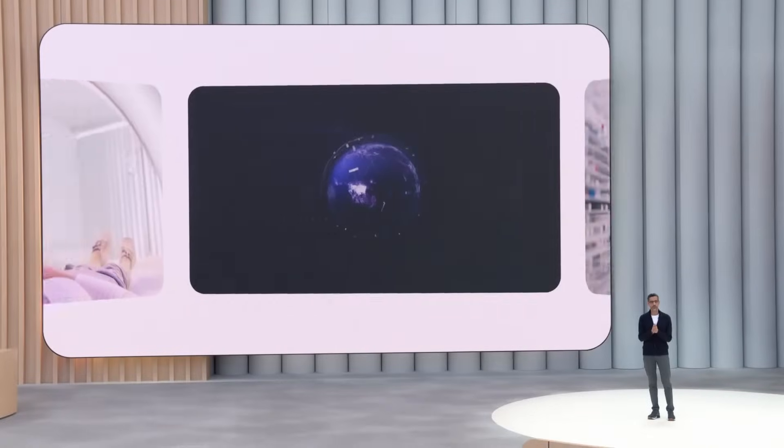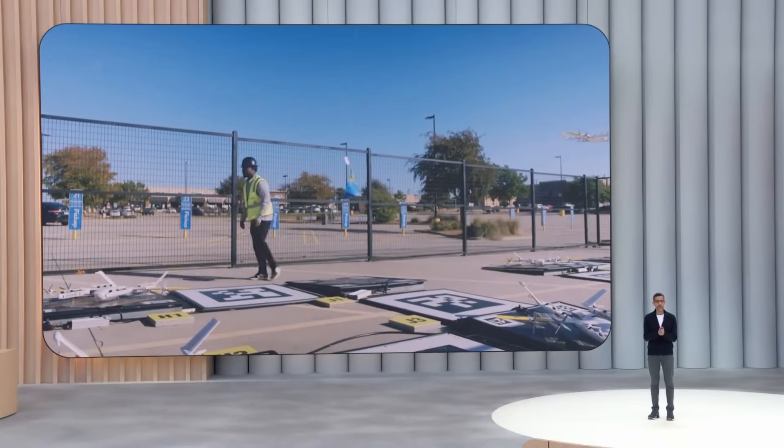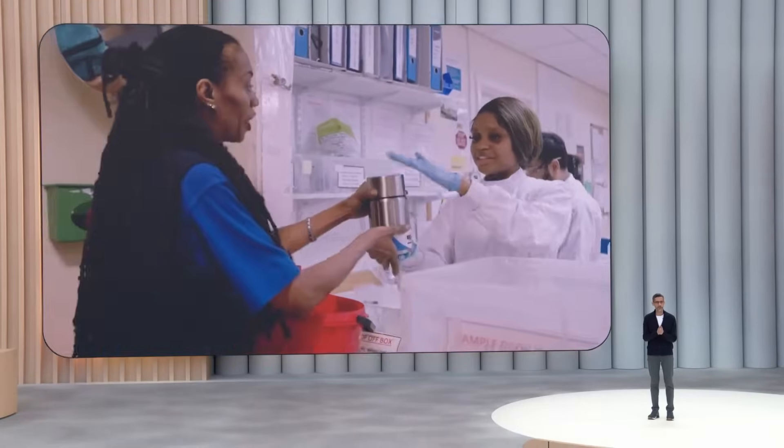Speed is also of the essence in other kinds of emergencies. During Hurricane Helene, Wing, in partnership with Walmart and the Red Cross, provided relief efforts with drone deliveries. Supported by AI, we were able to deliver critical items like food and medicine to a YMCA shelter in North Carolina based on real-time needs. You can imagine how this could be helpful in disaster relief in other communities, and we are actively working to scale up.